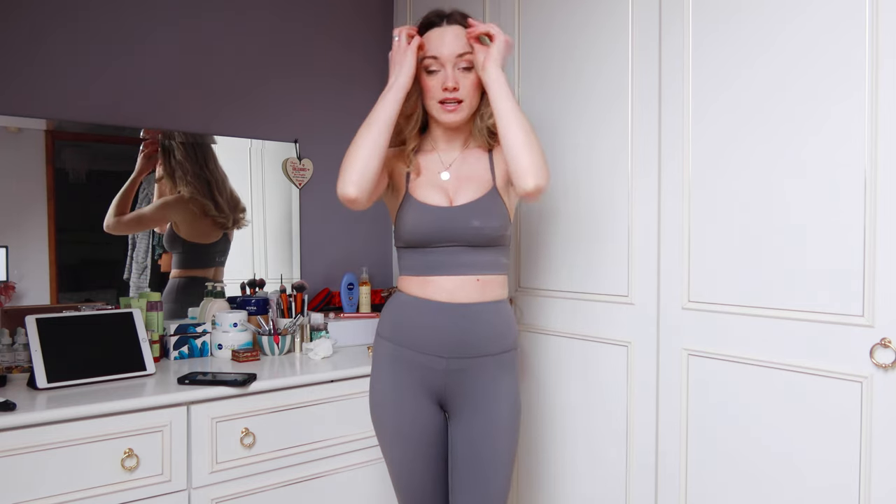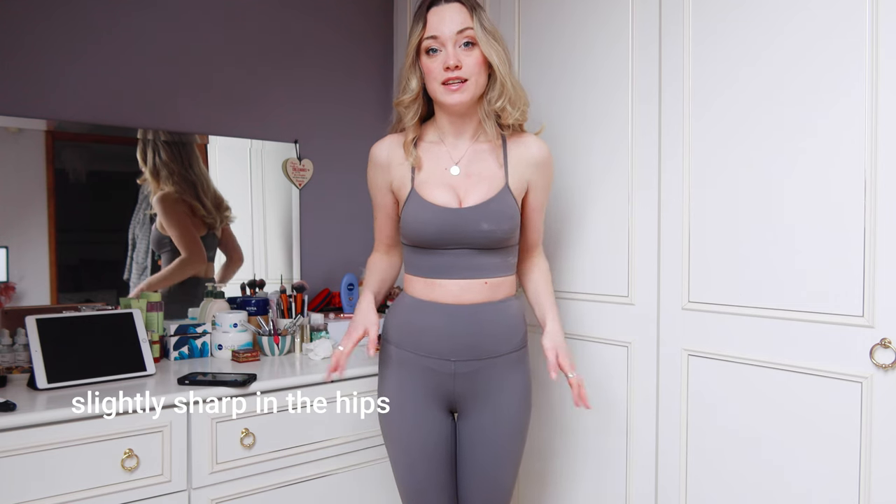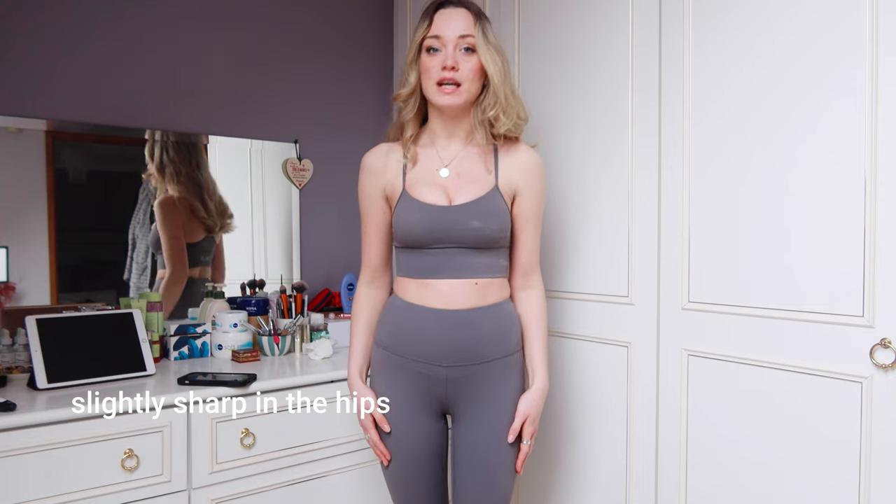I'm going to explain how I came to the conclusion that I am in fact a soft classic. When I first looked at the Kibbe types I was pretty convinced I was a theatrical romantic, as most people are because I did the quiz. One thing I will say is it is best to do this in underwear or nothing rather than in sculpting workout gear, because it's going to compress you and might not echo your real shape.